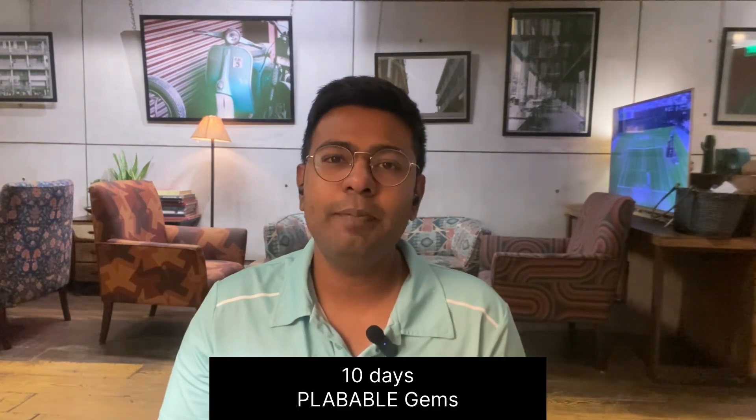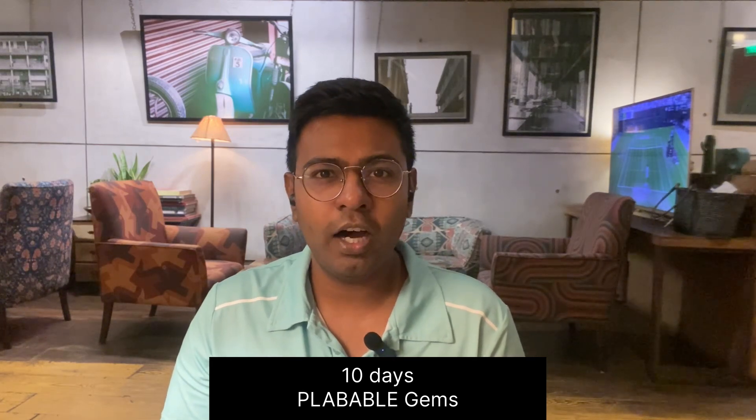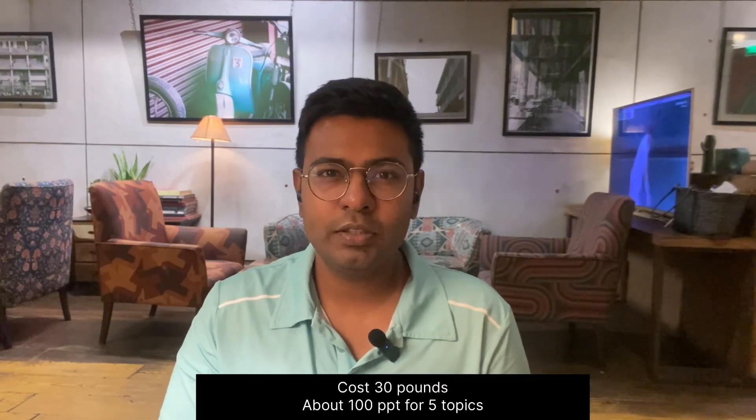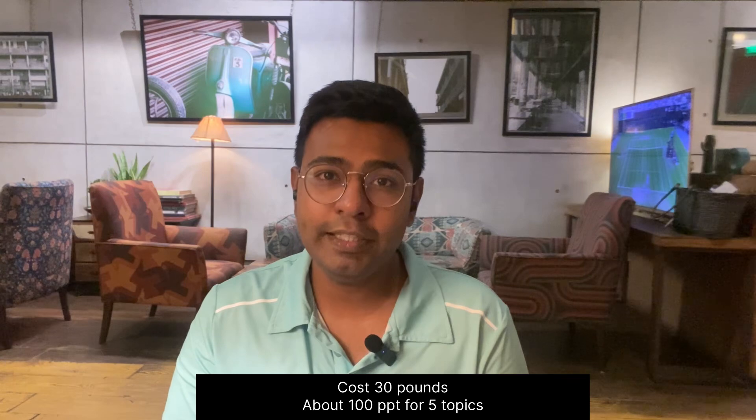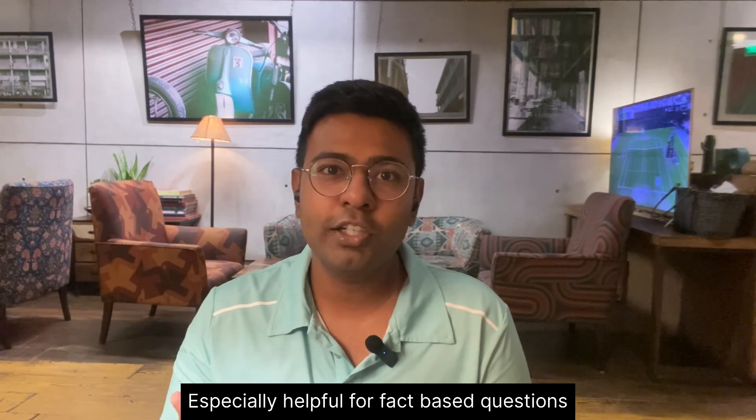So guys let's get started. For the first 10 days I did PLABable Gems. These are some PowerPoint presentations that you get once you buy PLABable. Approximately every topic has a couple of slides. These PowerPoints are animated and they are very easy to remember. Because I had already done PLAB, I knew it was going to help me remember certain points that are one-word facts, like investigation of choice for a certain disease or drug of choice for a certain condition.